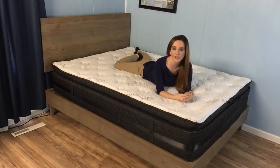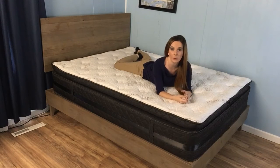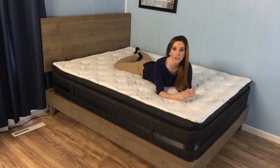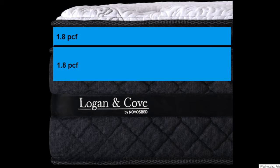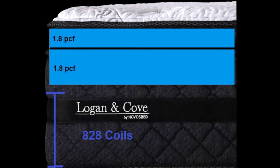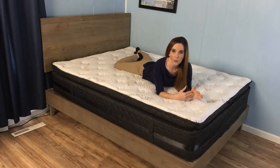Logan & Cove is still very new as of 2018, so we can't go out and talk to long-term customers. However, we can look at the densities and the coil count to make a reasonable prediction on longevity. Both BioFoam layers are at 1.8 PCF, which is good in terms of durability for polyfoam. We're also looking good in the coil unit with 820 in the Queen model — you want to shoot for no less than 800. The natural components found in the filling in the pillow top likely add a slight degree of buffer to reduce wear and tear in the comfort layer.